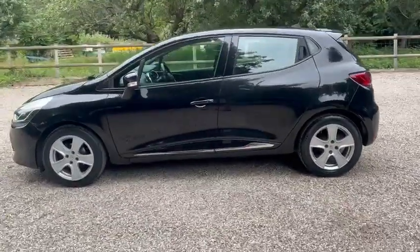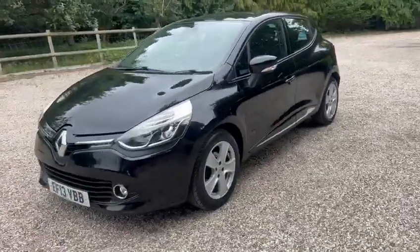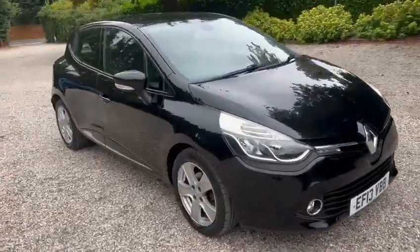It's also got keyless start and keyless entry. We've got the LED daytime running lights and front fog lights. We've also got warranted low miles.